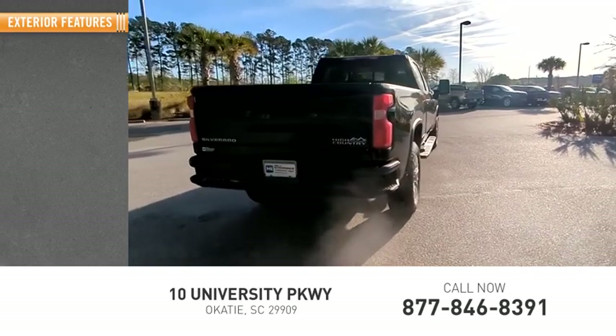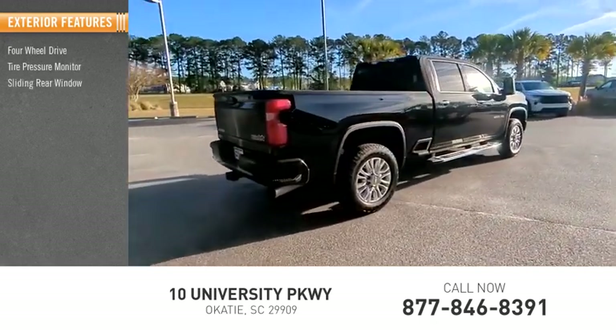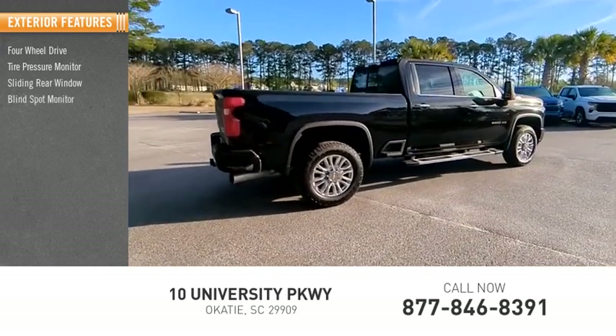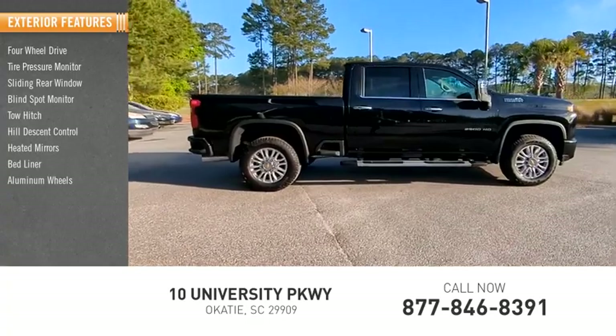Here are some of this vehicle's great options: 4-wheel drive, tire pressure monitor, sliding rear window, blind spot monitor, toe hitch, hill descent control, heated mirrors, bed liner, aluminum wheels, and remote engine start.